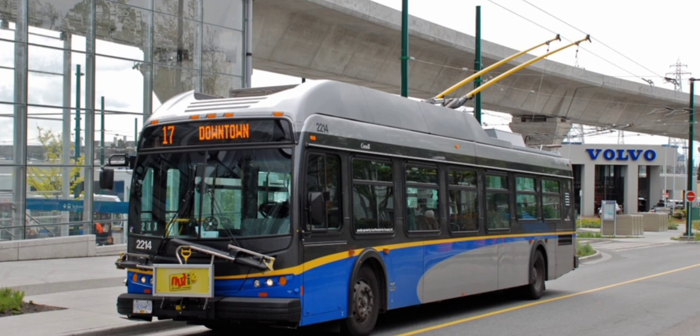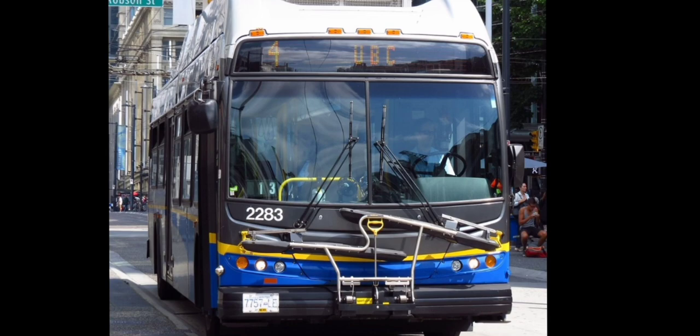Next is the E40 LFR electric trolleys, which mainly run through parts of Burnaby and downtown Vancouver.